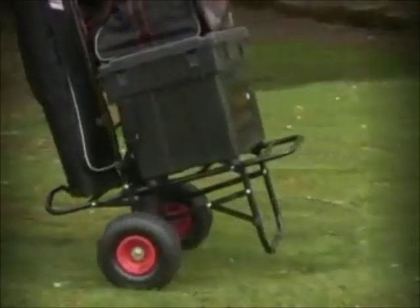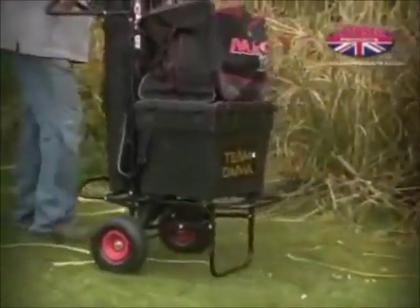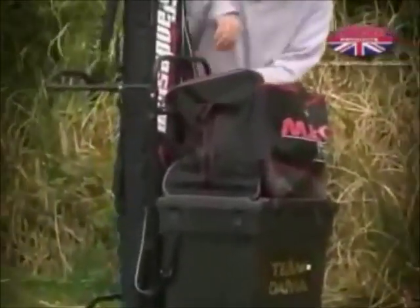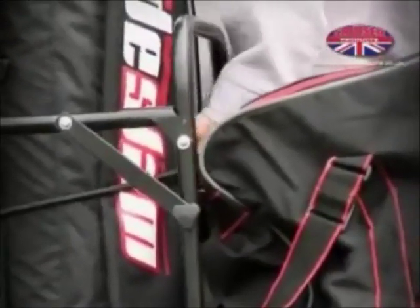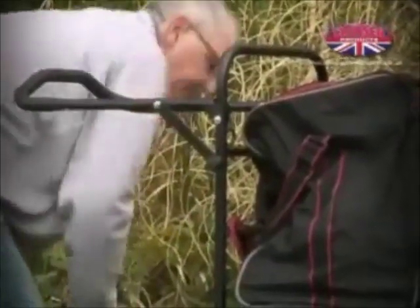Also available is a fantastic new pool trolley that can be used for coarse, specimen and sea fishing. This is the only pool trolley on the market that can carry every item of fishing tackle you would ever use, including a patented holdall compartment to accommodate the increasingly heavy modern day holdalls.